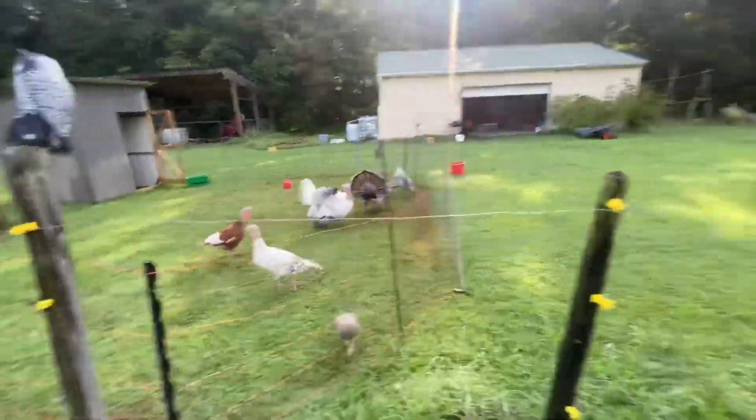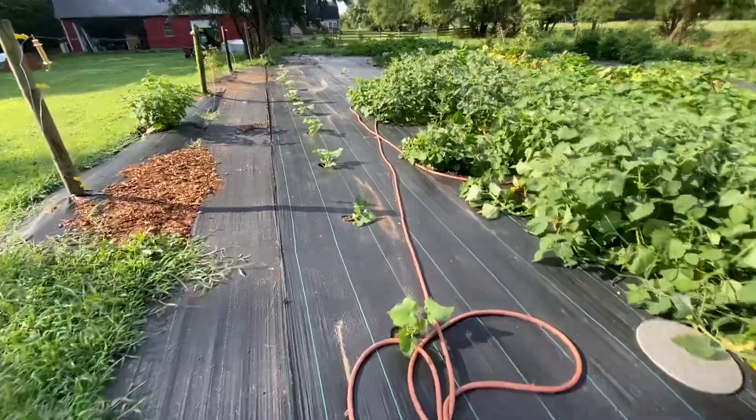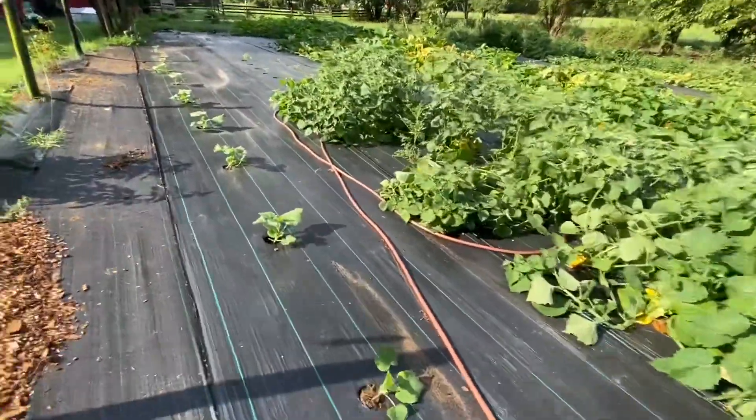We've got our turkeys right next to our garden - they're hoping for a snack. Alright, this is Damian with Roseside Farm, that's our market garden update here in zone 7b on the eastern shore of Maryland. Check us out in a couple weeks, we'll do another one - see ya.